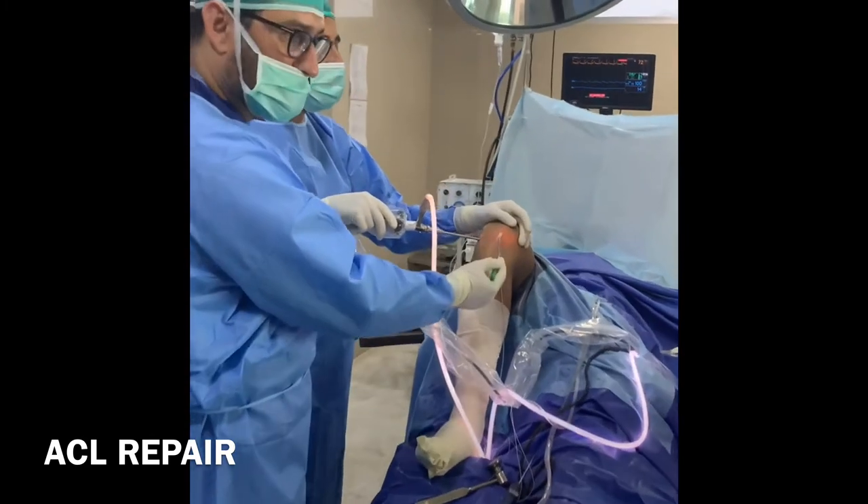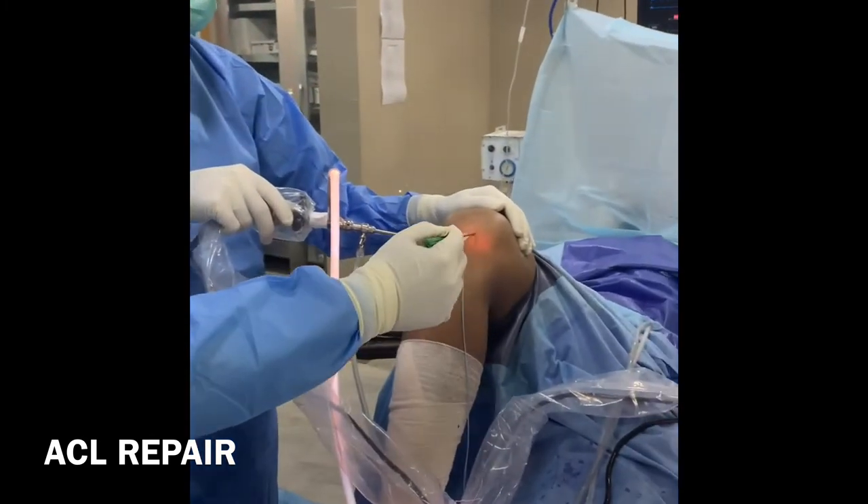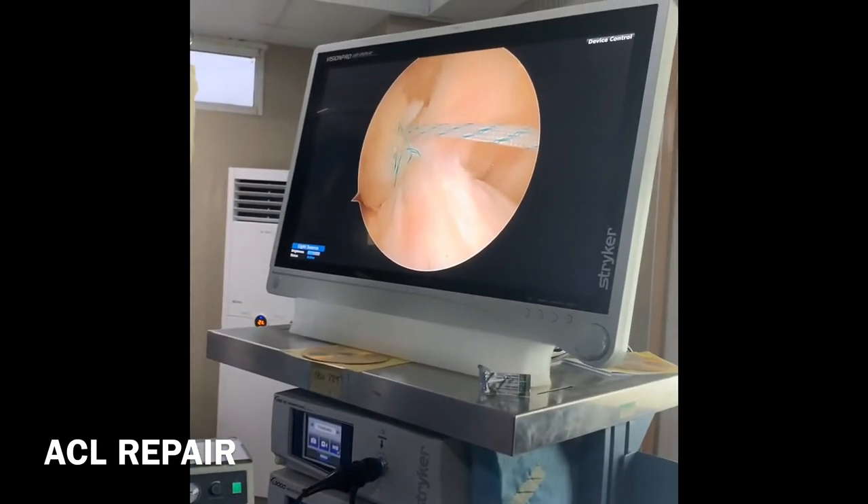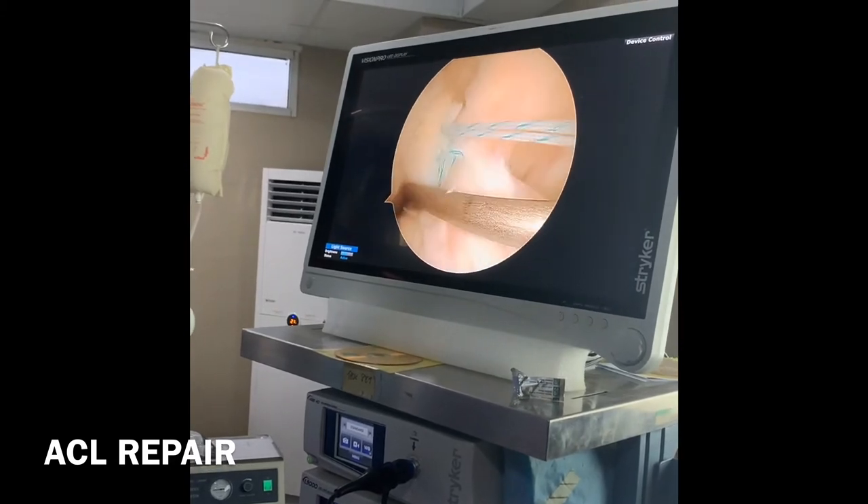The first thing is that we didn't have any ligament or hamstring graft. If you look at the picture of the ACL, we took the ACL from the original place where it was damaged.